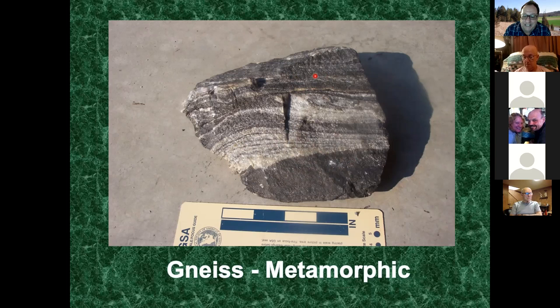When you find gneiss, it tells the geologist that rock was at its ultimate - just about ready to melt back into magma and complete the rock cycle. Baltimore County for some reason had much of its rock altered into gneiss because of what happened in that area.